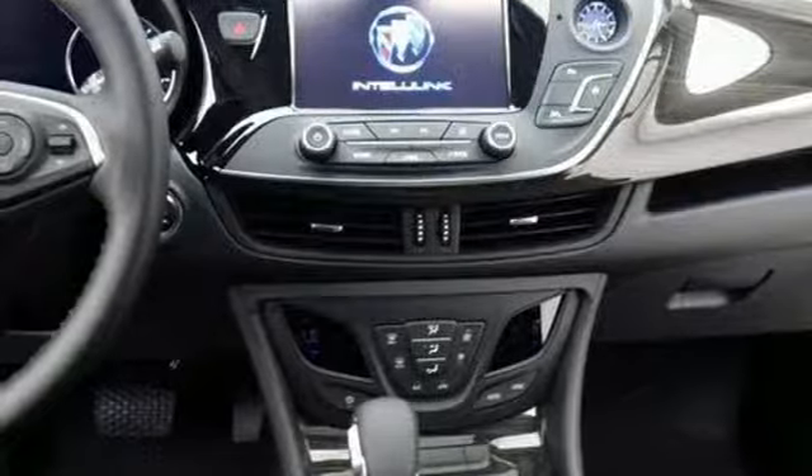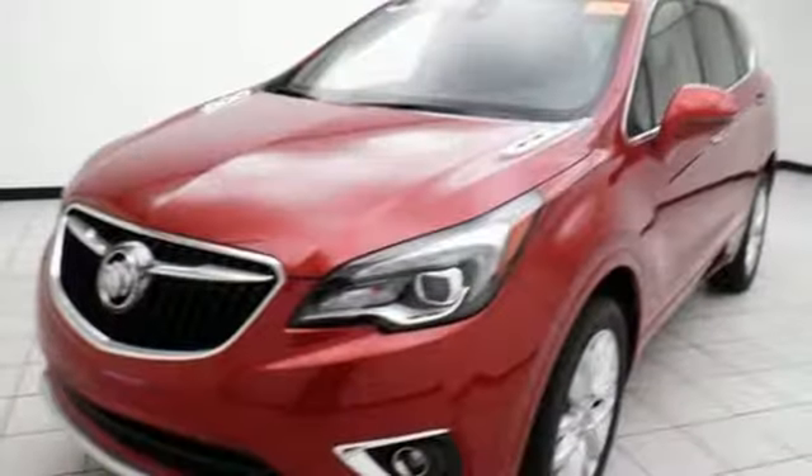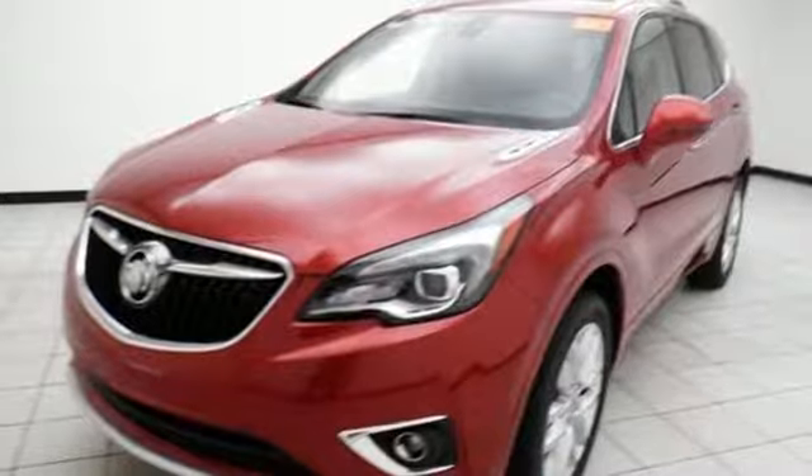Bluetooth streaming audio, hands-free liftgate, Apple CarPlay, Android Auto, and power with tilt-down heated mirrors.